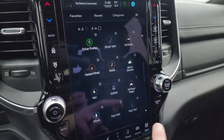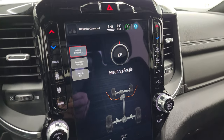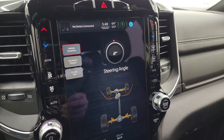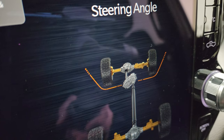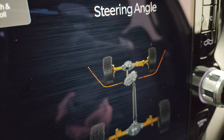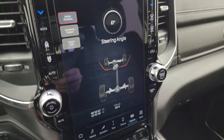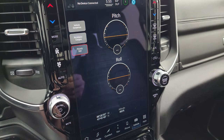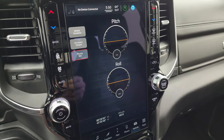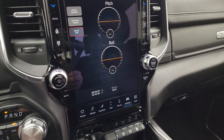The off-road pages show your steering angle — you can turn the steering wheel and see it change on screen, along with the wheel positions. You also have latitude, longitude, and altitude, plus accessory gauges and pitch and roll. Right now it says nothing because we're inside and can't get a GPS signal, but still a cool system.